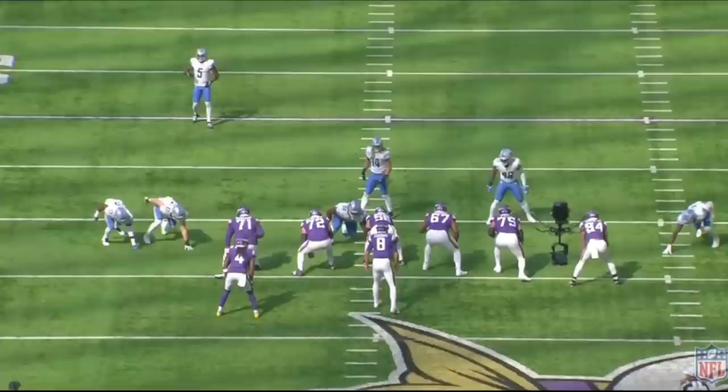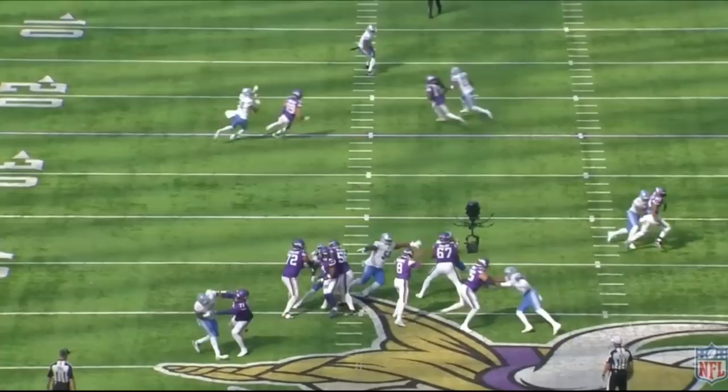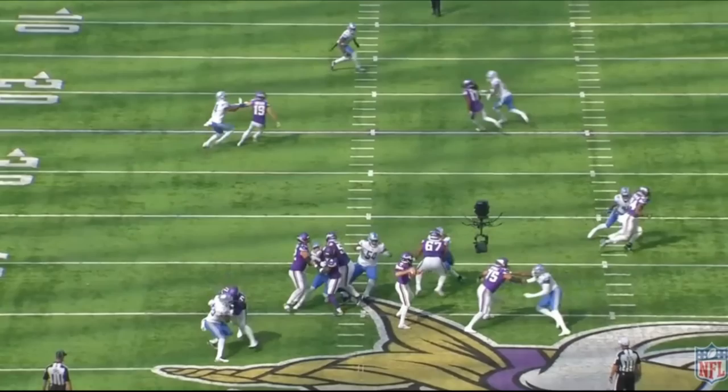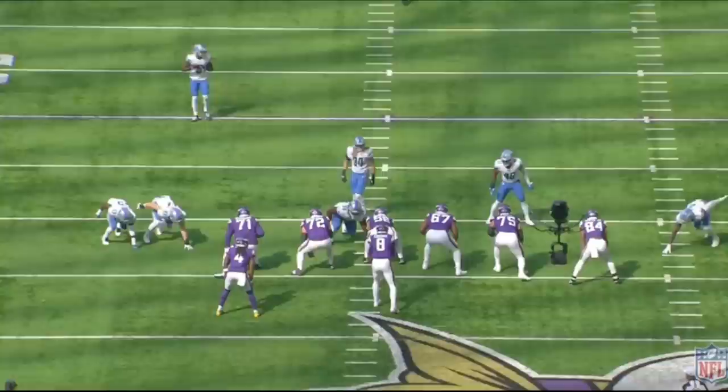Here's another rep. You're going to see Dersault once again get out, punch well, and just shut this defensive end down. We're going to look at so many other reps of run blocking and other guys doing a good job, but I do want to give credit to Dersault where it's deserved. He is the Vikings' best offensive lineman and he is a top-tier left tackle.